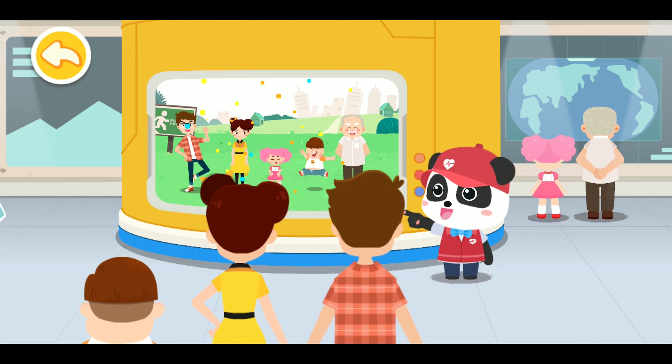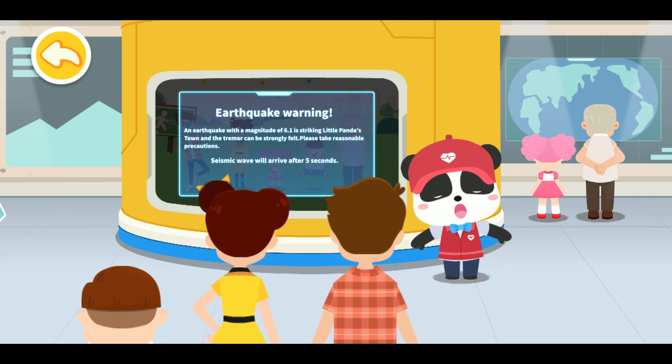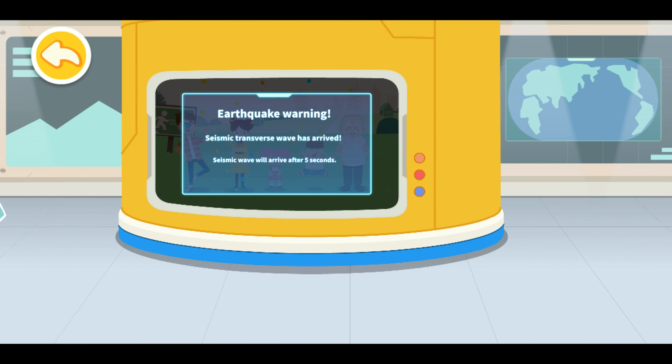Now, do you know the principle of earthquake warning? When the earthquake strikes, evacuate to the open and safe area immediately.